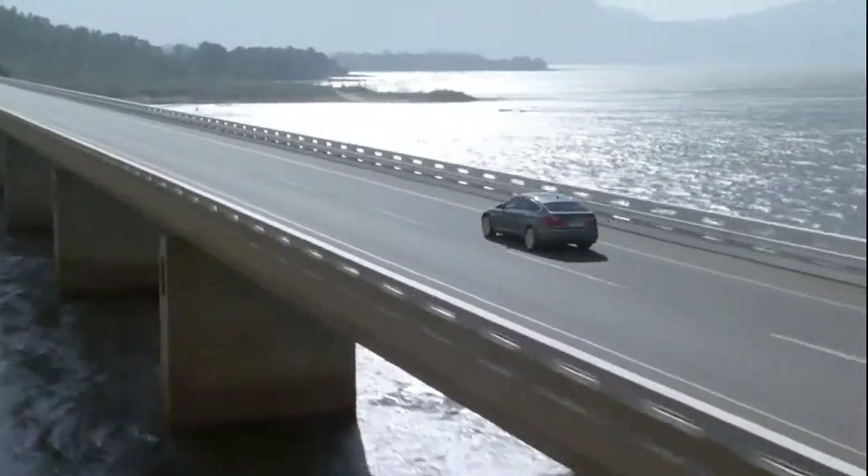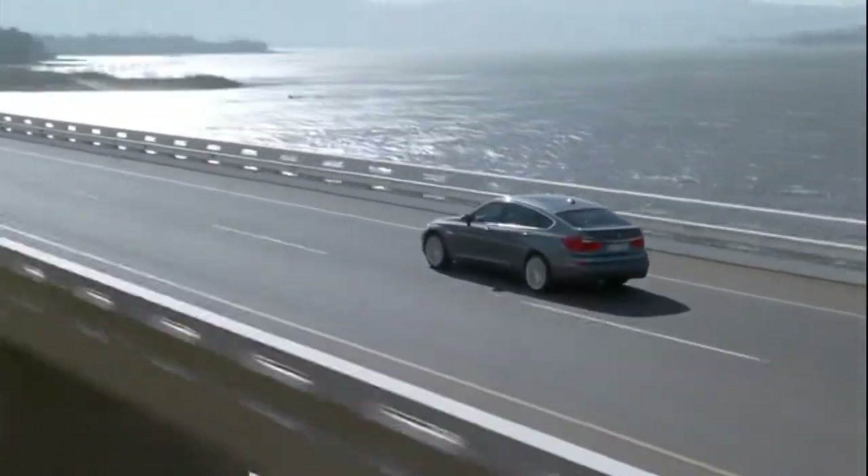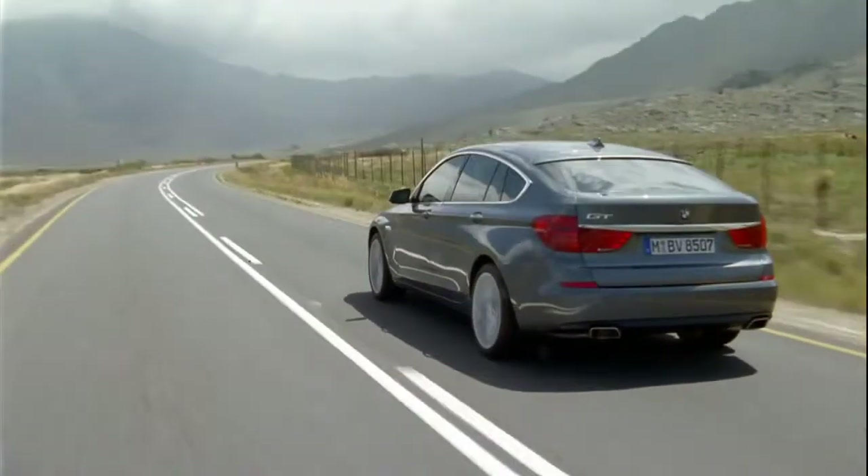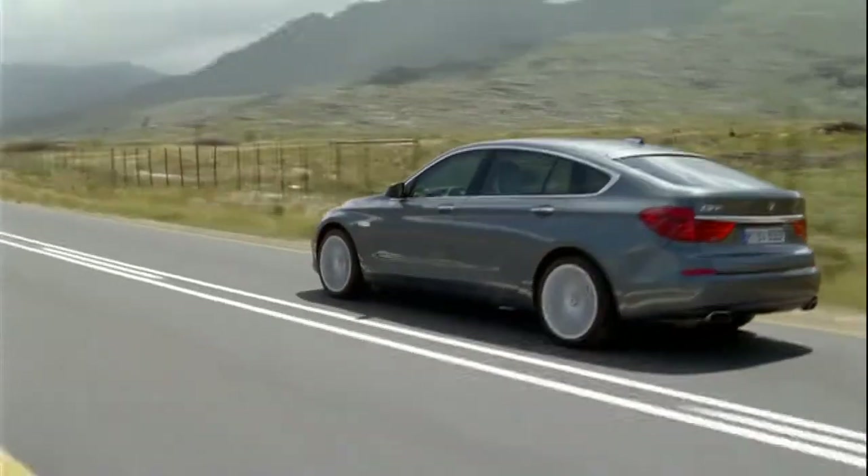Those car makers combined the performance and handling of a sports car with much more room for luggage and for travelling, for sure.